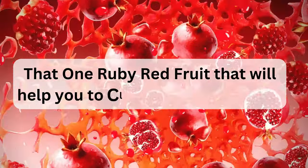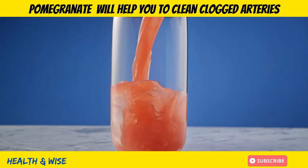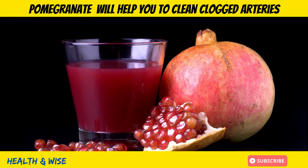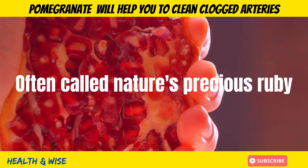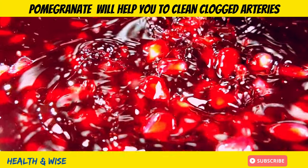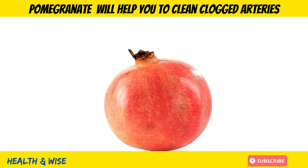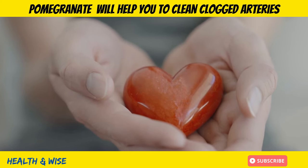That one ruby red fruit that will help you to clean clogged arteries. Welcome to a fascinating journey of discovery, where we will uncover the remarkable potential hidden within the pomegranate, often called nature's precious ruby. These fruits aren't just visibly striking — they are packed with a wealth of beneficial compounds. Beneath their tough outer layers lies a mix of elements that can greatly benefit our health.